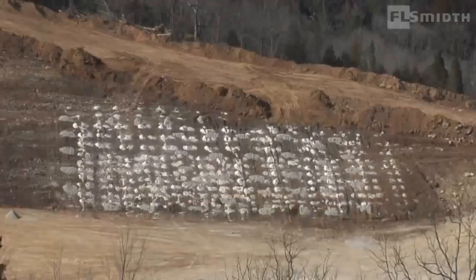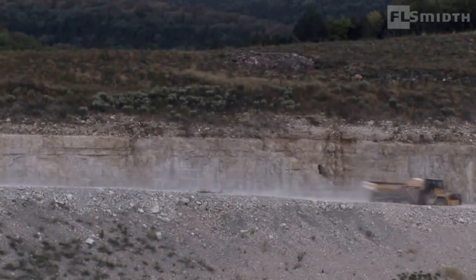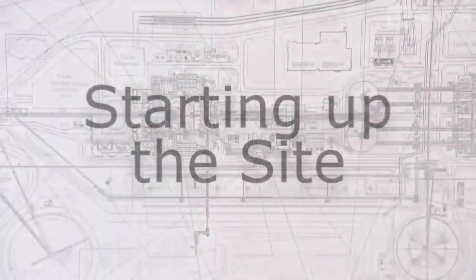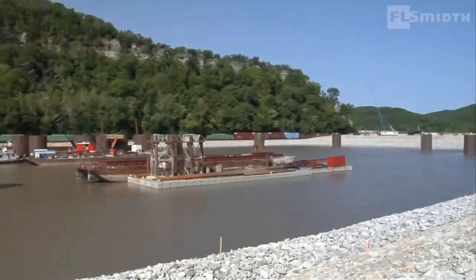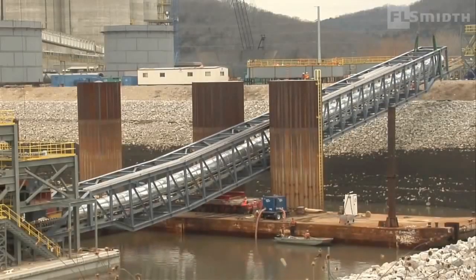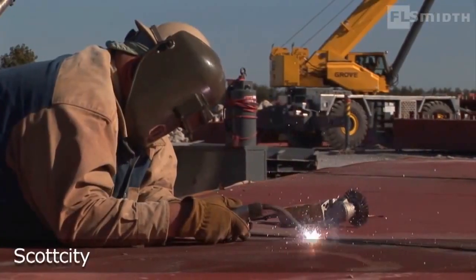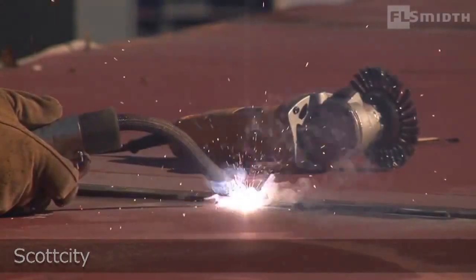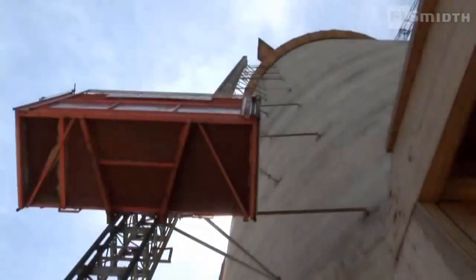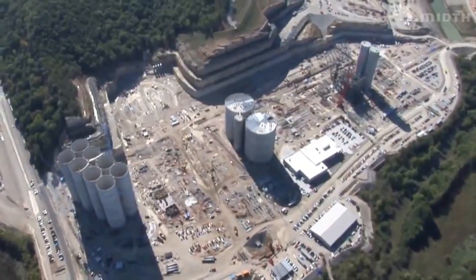Meanwhile, the contractor began the formidable task of site mobilization and civil work, encompassing roads, utilities and preparation of the plant site. A first order of business is to make the harbor ready for barges arriving with equipment. In order to streamline scheduling and minimize crowding at the main site, many components are assembled at two pre-assembly sites downriver from the main construction area. Silos are put in place before plant construction begins, and at the same time, foundations are laid for the main plant structures.